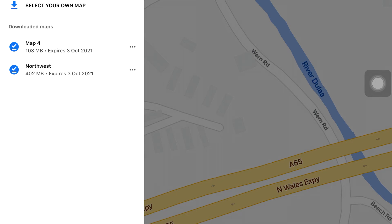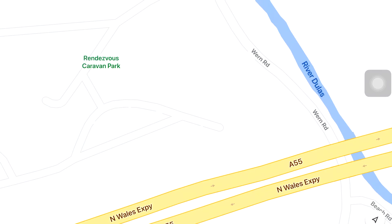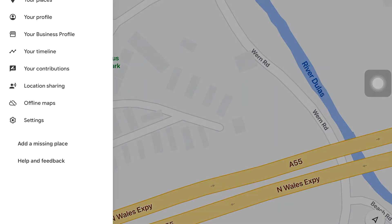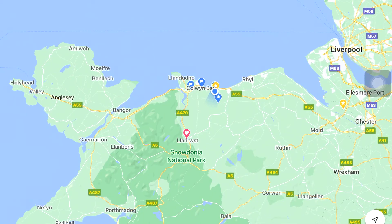I'll show you in another video the difference between using maps with your data turned off versus using Google Maps with your data turned on — but I'll do that in a separate video. For now, I just wanted to show you that you don't need satellite navigation in your car as an option.